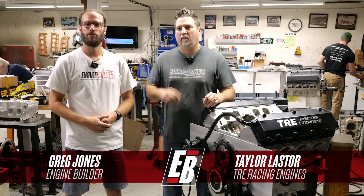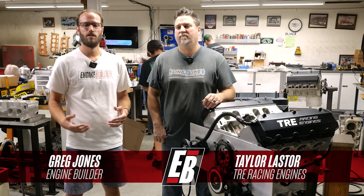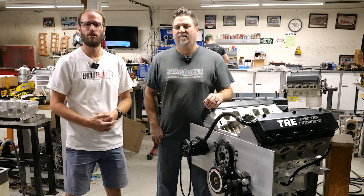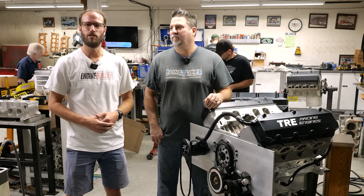Hey guys, it's Greg Jones for Engine Builder. We are in Cleveland, Texas today at TRE Racing Engines. I'm joined by owner Taylor Laster, and beside us here is a 760 cubic inch big block Chevy, and it's our Engine of the Week.